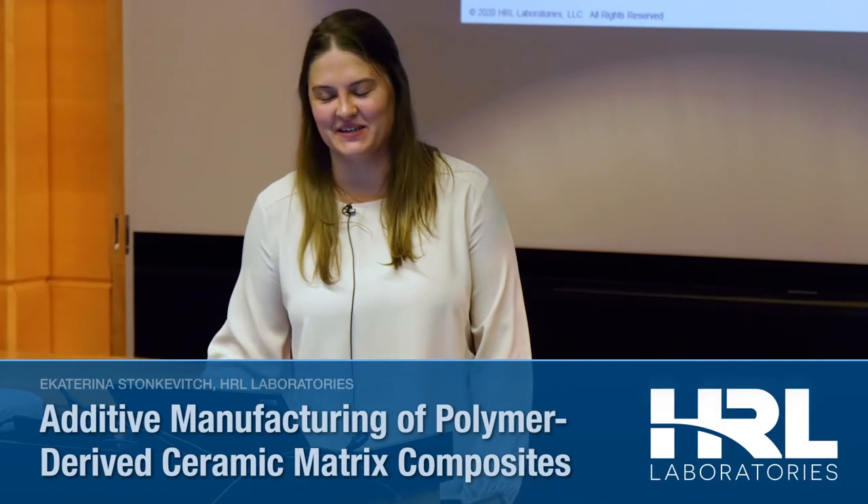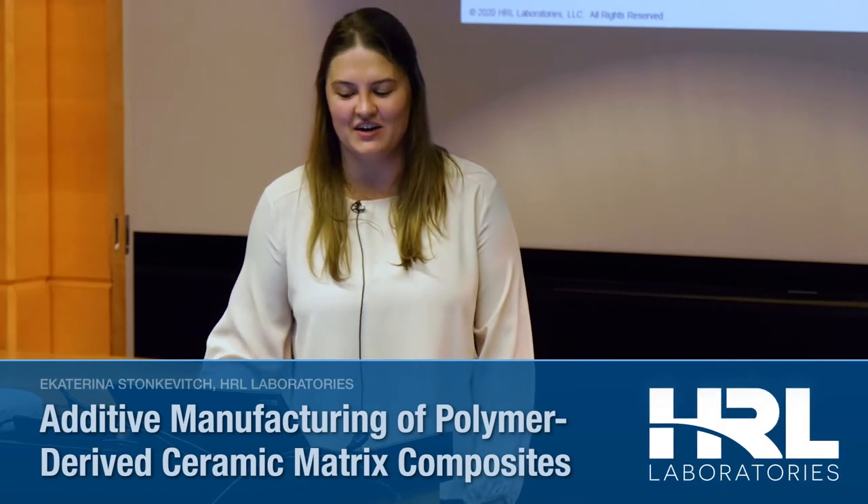Hello, my name is Katya Stankovic, and today I'll be presenting on additive manufacturing of polymer-derived ceramic matrix composites.